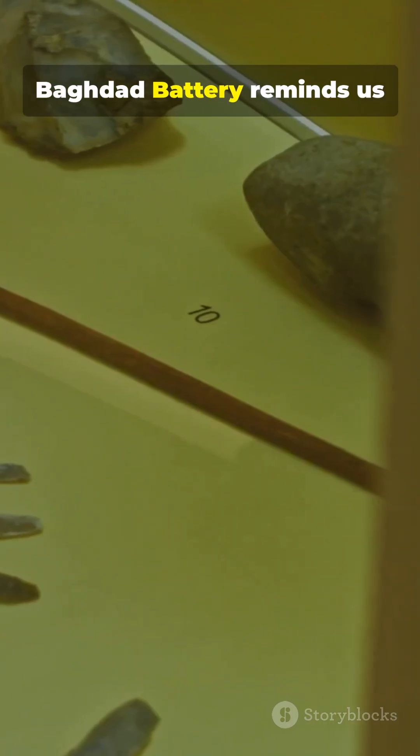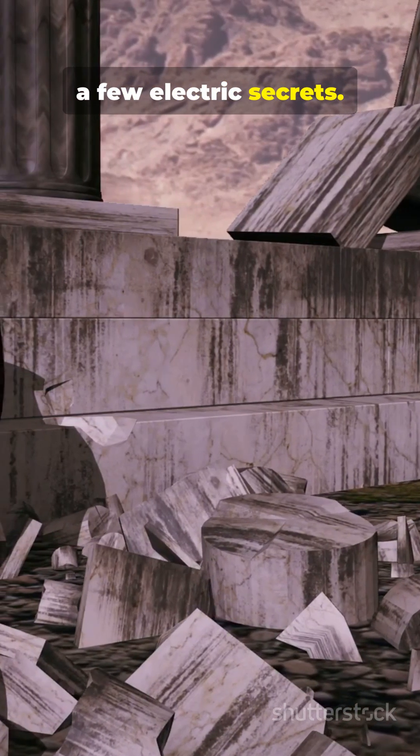Whether it was science, faith, or pure coincidence, the Baghdad Battery reminds us that history might still hold a few electric secrets.